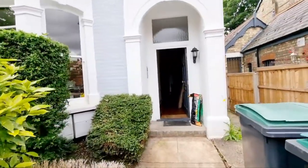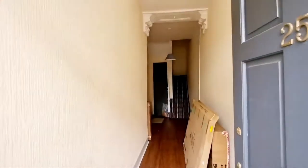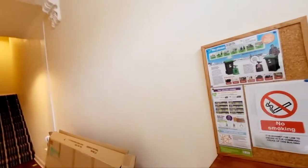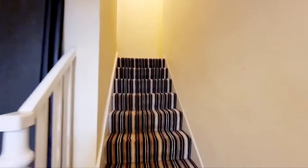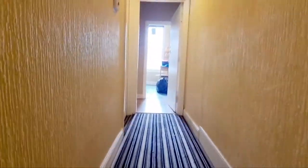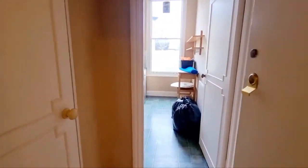This is the building we're going up to — the first floor. As we come in we go into the hallway and up the stairs. It's a communal hallway and the door straight ahead leads into the flat.